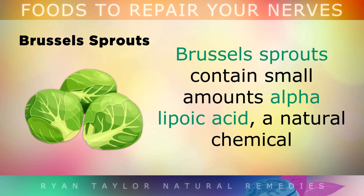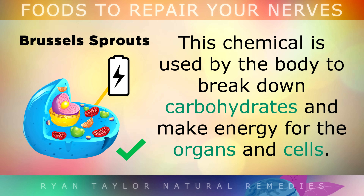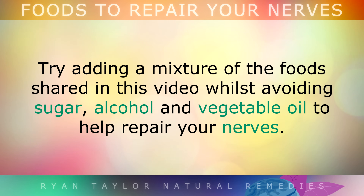Brussel Sprouts. Brussel sprouts contain small amounts of alpha lipoic acid, a natural chemical which has been shown to help repair nerve damage. This chemical is used by the body to break down carbohydrates and make energy for the organs and cells. Its antioxidant properties help to heal diabetic neuropathy, although taking it as a supplement is recommended for more powerful healing effects on the nerves. So try adding a mixture of the foods shared in this video, whilst avoiding sugar, alcohol and vegetable oil, to help repair your nerves.